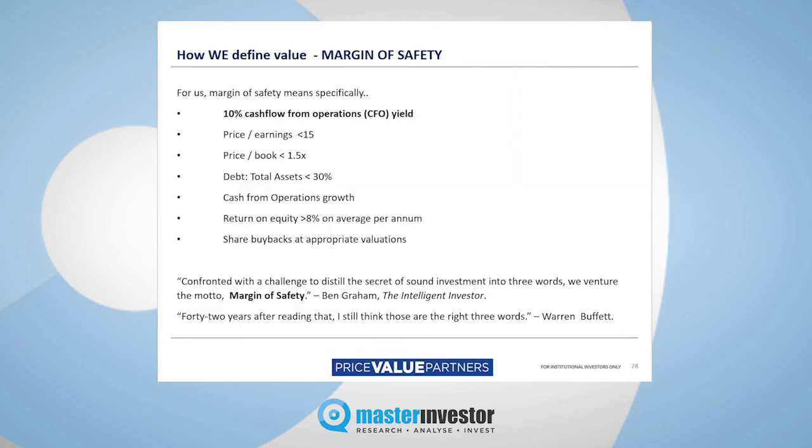This is a quick recap on margin of safety, a key coinage of Benjamin Graham — what he's looking for in a value stock. I'd quote the line again from Ben Graham: 'Confronted with the challenge to distil the secret of sound investing into three words, we venture the motto: margin of safety.' And Warren Buffett followed up: '42 years after reading that, I still think those are the right three words.'